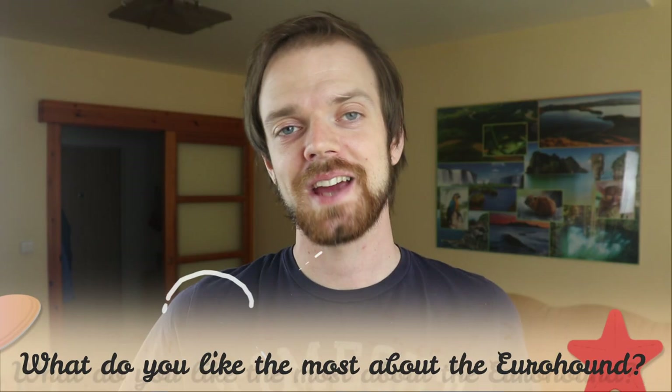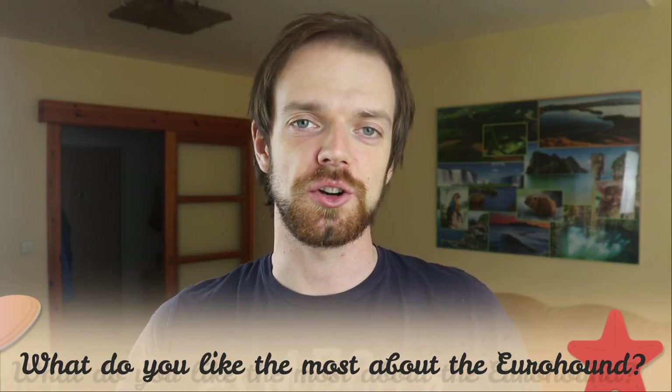Tell me in the comments what you like most about the Eurohound and what is your experience with this dog breed. If you are new on this channel, consider subscribing, turn notifications on, and check the Roca Dogs links in the description. Thank you for watching — see you in the next video!